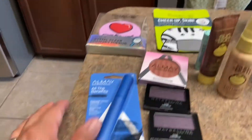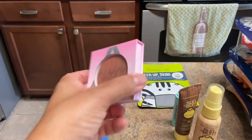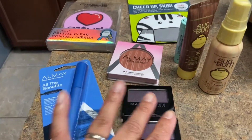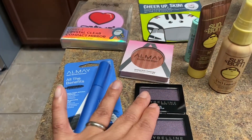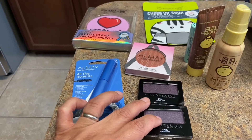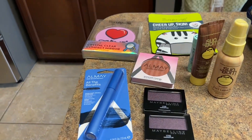So I wound up doing the Almay because we do have $3 coupons. I did this one, which is a blush, and I did these two eyeshadows — because you want to do the cheapest. I combined the Maybelline with the Almay. I didn't have a coupon for Maybelline, but if you go on their website you could get a $2 off — I just didn't have the time.